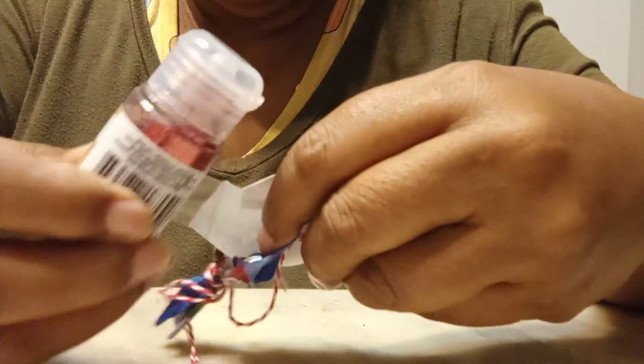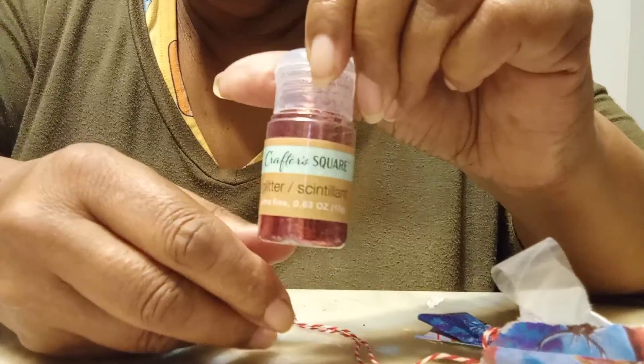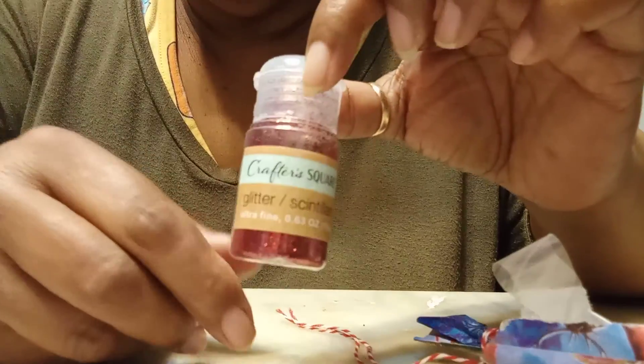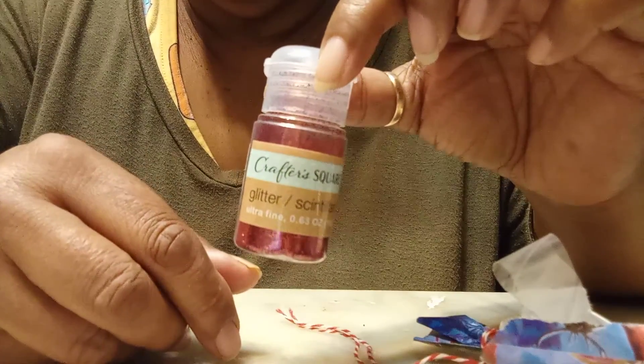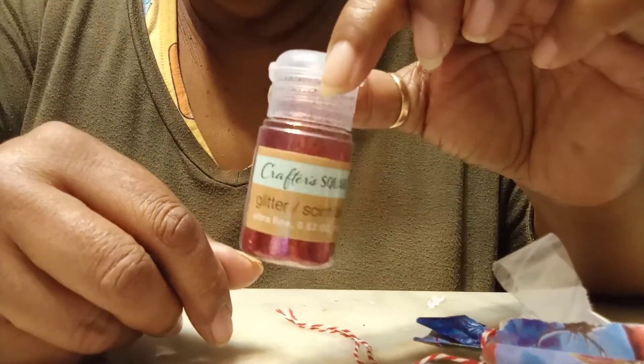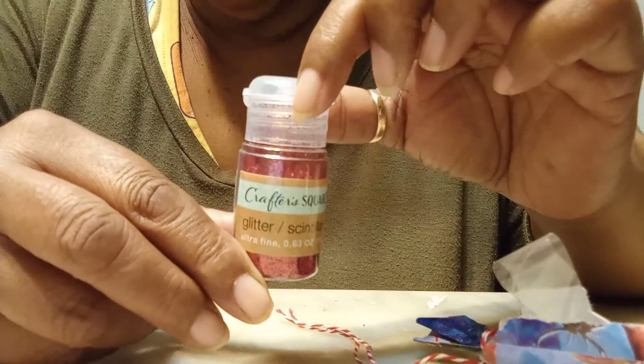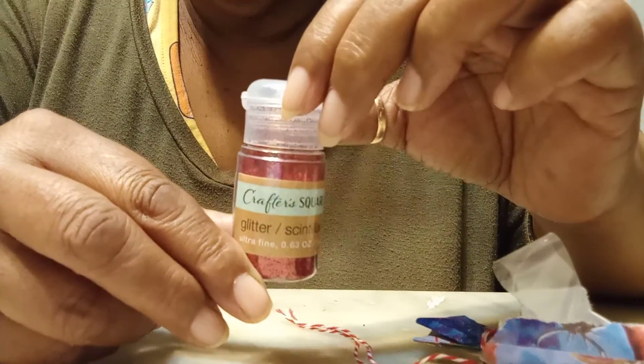Yep, I was right — it is another bottle of glitter, and this time it's red glitter. How nice! Crafter Square, thank you very much secret santa. I could definitely use it for Valentine's Day.